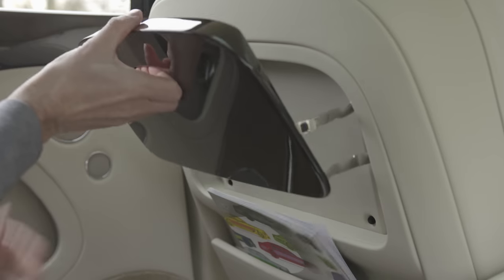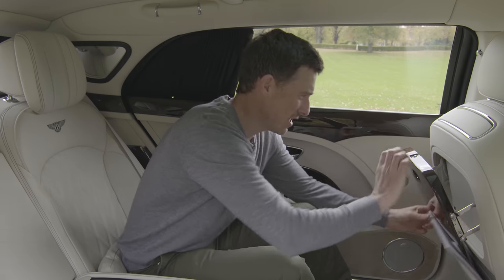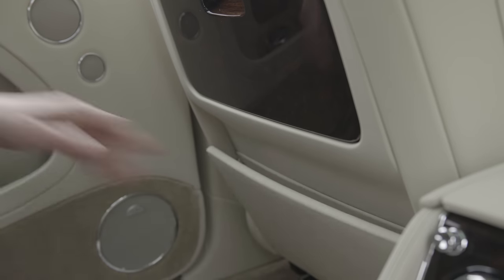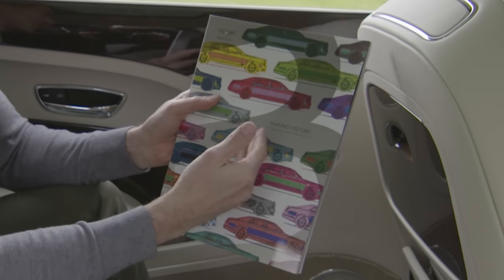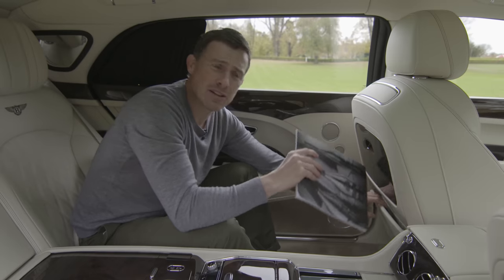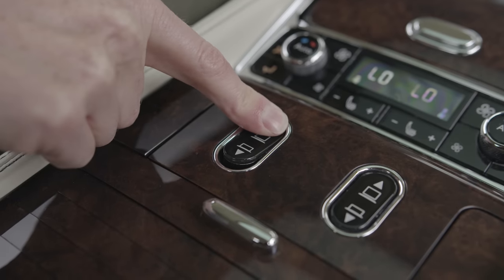The sheer amount of wood, leather and metal is incredible, and there are loads of features as well. Look at this very posh walnut picnic table — but that's just the beginning. There are also aeroplane-style folders on the seat backs; they feel very posh, and inside them is a magazine celebrating Bentley's 100-year centenary from 2019.